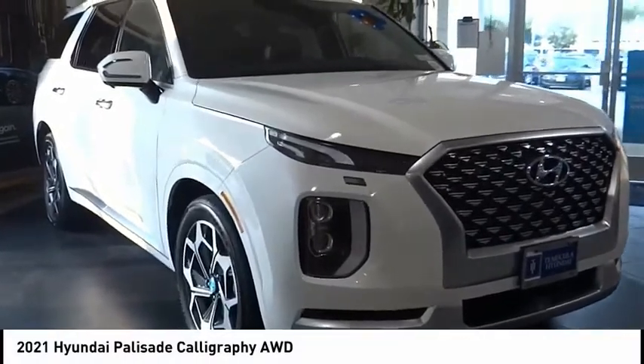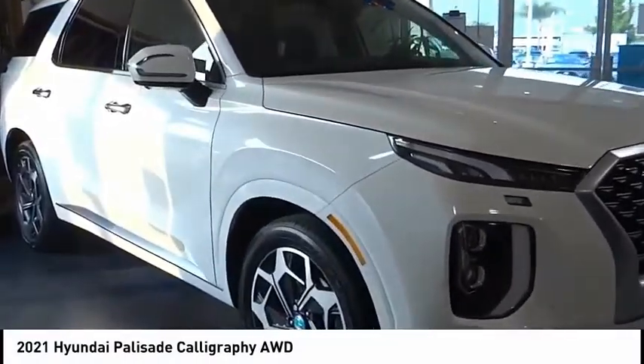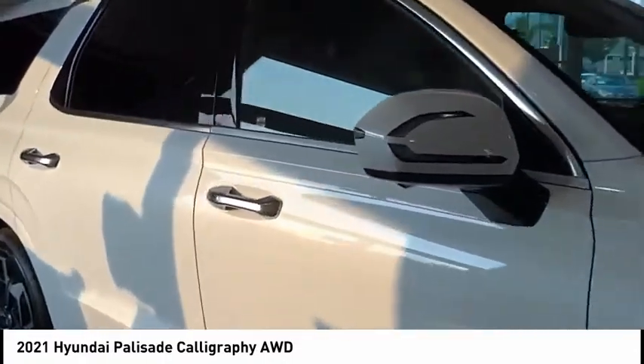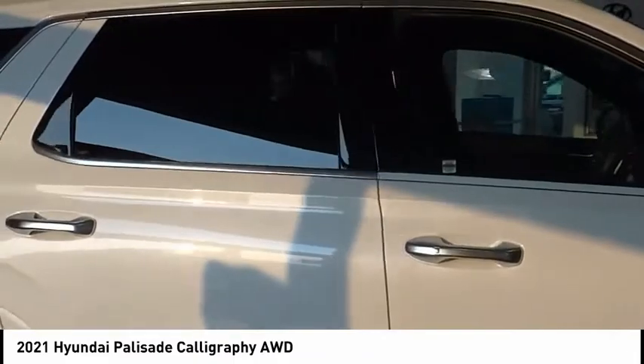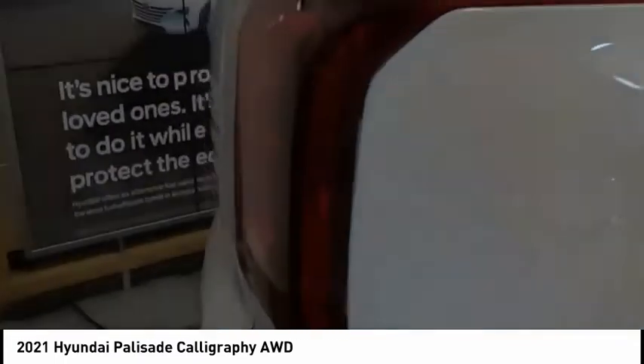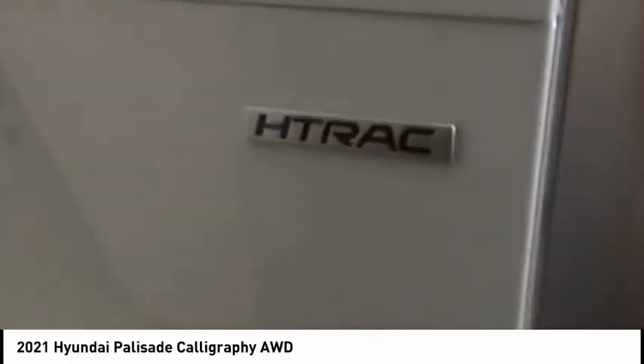Take a ride in the 2021 Palisade. The Hyundai Palisade includes loads of interior room, third row seating, and a stylish exterior. Throw in all the additional technology features and your family will be thrilled to ride around in style. This vehicle has less than 100 miles.